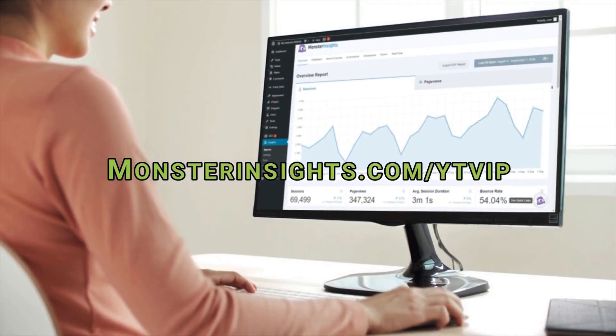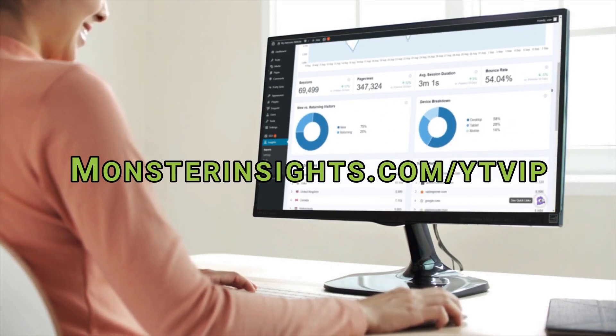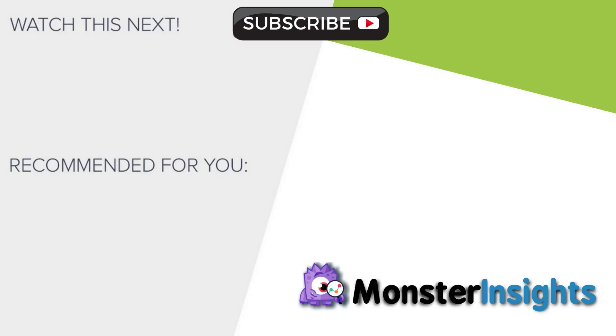Be sure to check out our definitive article on the best WooCommerce plugins and visit the link in the description to find exactly the WooCommerce plugin you need for your store. Why not join more than 2 million professionals using MonsterInsights and instantly get the analytics you need to grow your business? To get a special discount, check out the link in the description. And to learn more MonsterInsights tips, tricks, and techniques, just click one of the videos on your screen now.